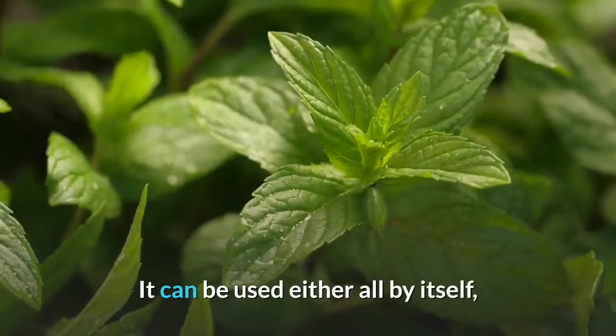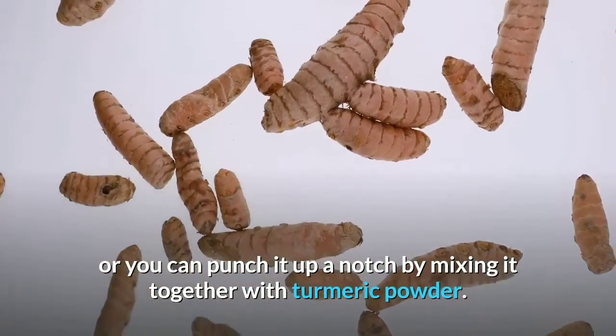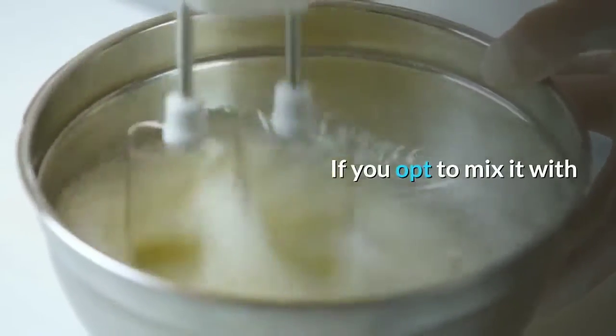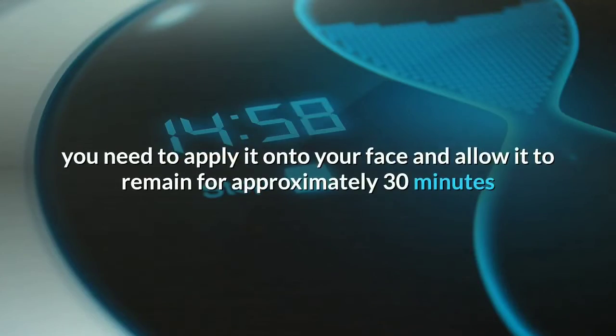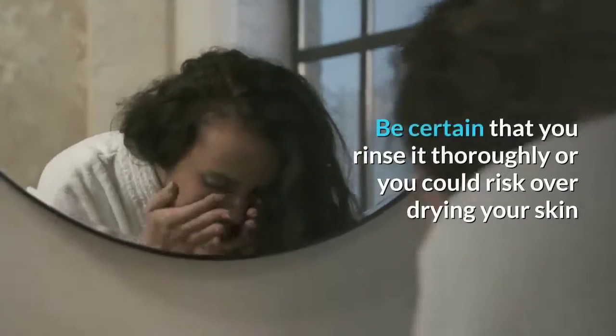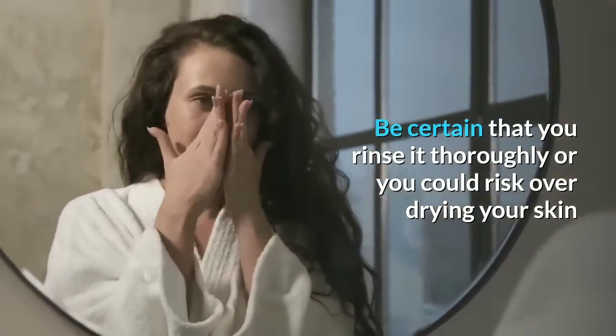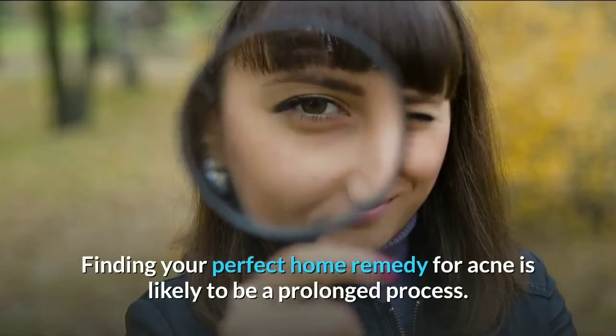Mint juice can be used either by itself, or you can mix it together with turmeric powder. If you opt to mix it with turmeric powder, apply it onto your face and allow it to remain for approximately 30 minutes before rinsing with warm water. Be certain that you rinse it thoroughly, or you could risk over-drying your skin.